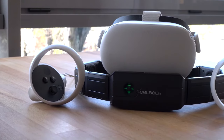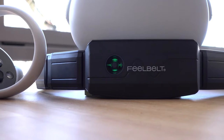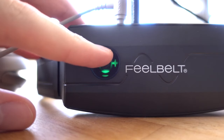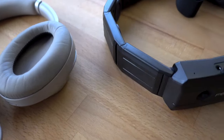Compatible with popular platforms like PlayStation, Nintendo Switch, Windows, Apple, Android, and Xbox. FeelBelt features 10 impulse generators with frequencies ranging from 1 to 20,000. You can connect it via Bluetooth, Wi-Fi, or a 3.5mm audio jack cable.